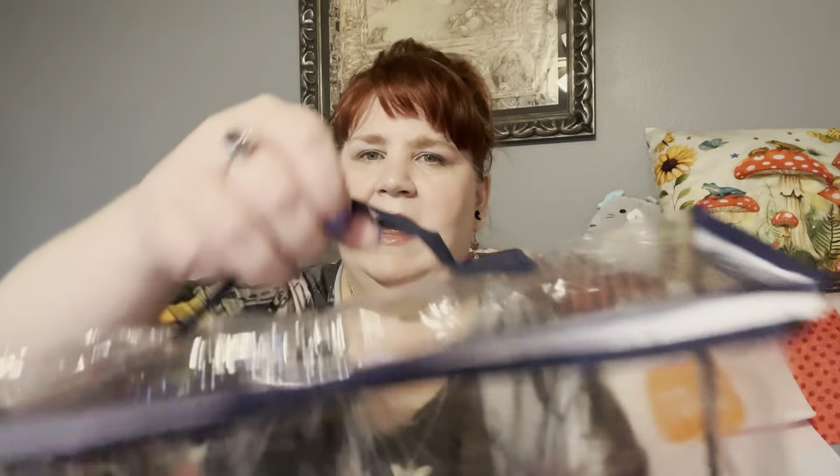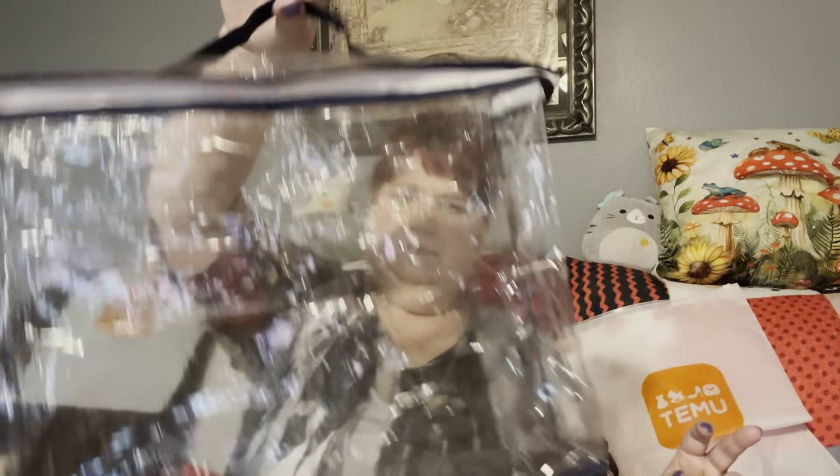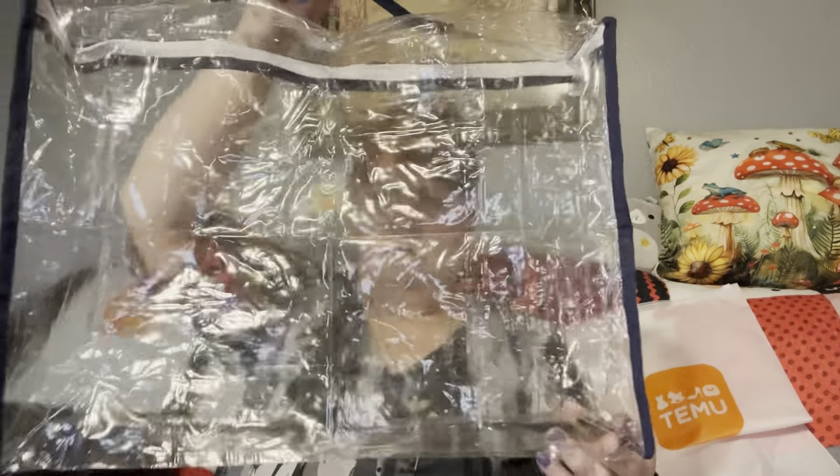The zipper's a little tricky at first, but even with other places that can happen the first time — there we go. It zips up nice and then we've got a handle. Can't complain about that — it's free.